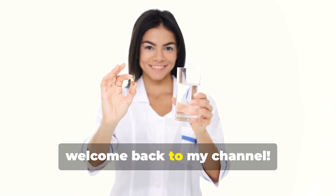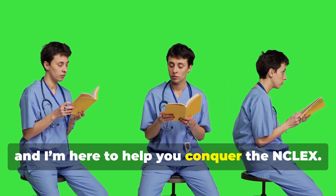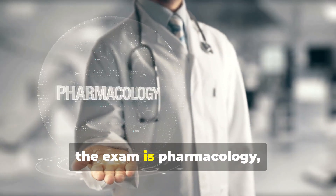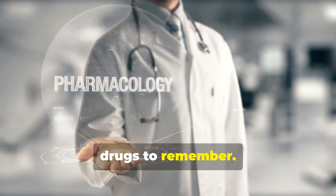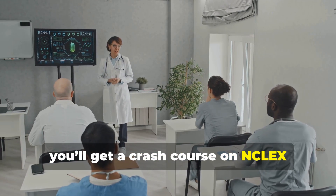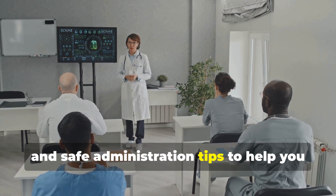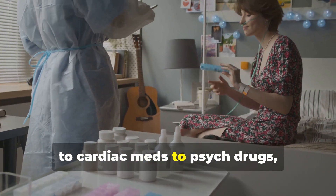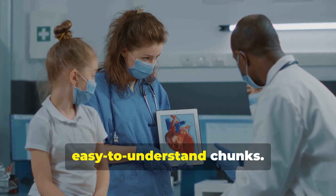Hey everyone, welcome back to my channel. I'm Nurse Miriam and I'm here to help you conquer the NCLEX. One topic that tends to pop up a lot on the exam is pharmacology, which can feel overwhelming with so many drugs to remember. But don't worry, you got this. In this video, you'll get a crash course on NCLEX must-know drugs, their side effects and safe administration tips to help you pass with confidence. We'll cover everything from antibiotics to cardiac meds to psych drugs, breaking down complex concepts into easy to understand chunks.